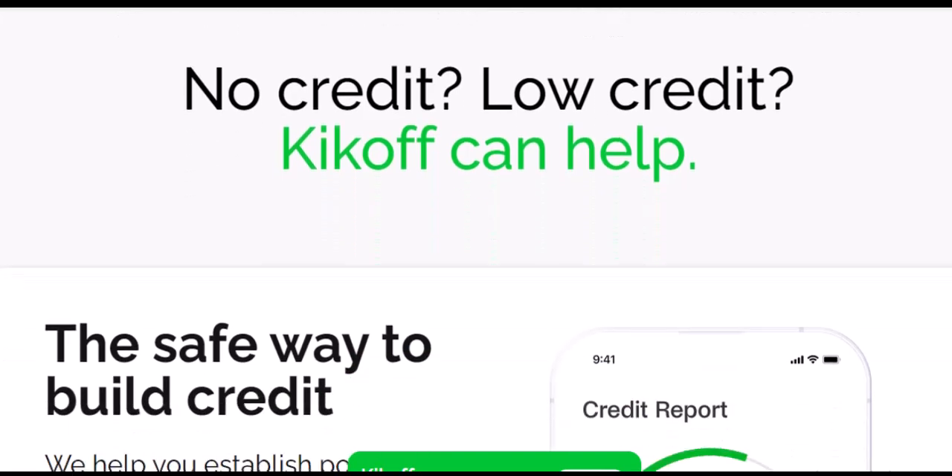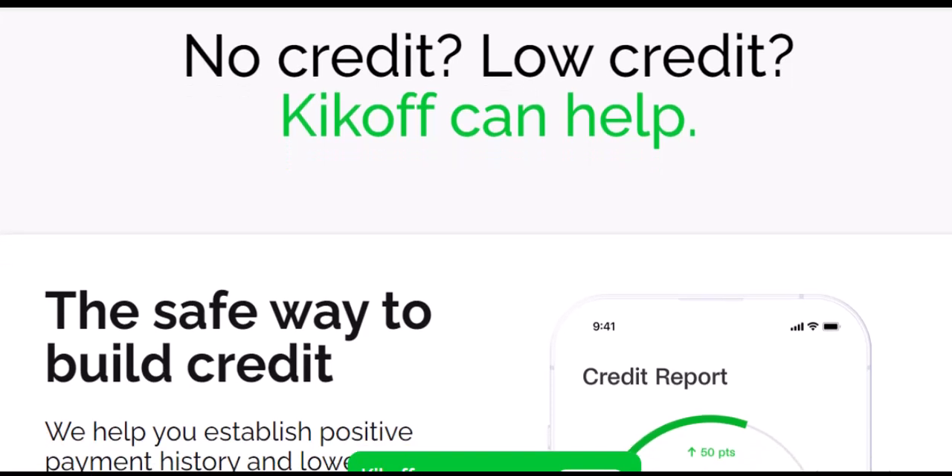Kickoff Credit Account: cardless credit building. The Kickoff Credit Account takes a different approach. This is a revolving line of credit, similar to a traditional credit card, but with a twist — there's no physical card involved. Instead, you use the credit line exclusively for financing purchases within the Kickoff ecosystem. Think of it like a credit builder loan specifically for Kickoff products. You make monthly payments to build credit, but you can't use the funds for everyday purchases like groceries or gas.